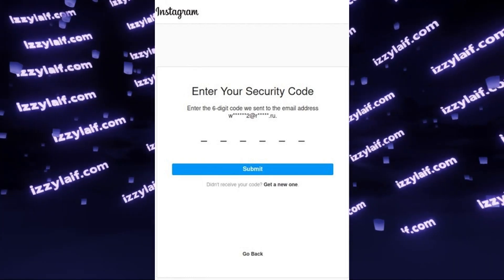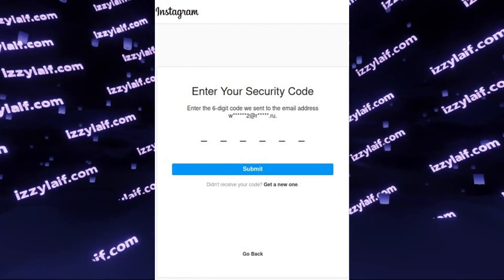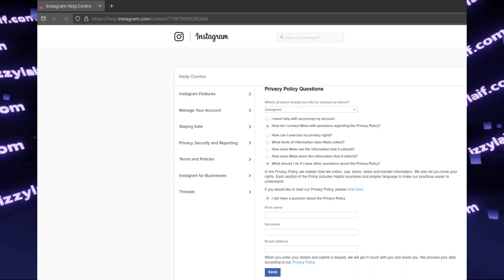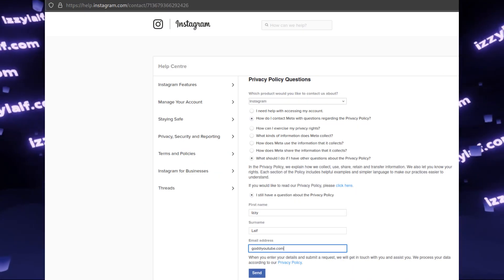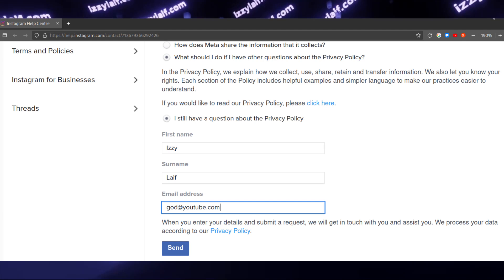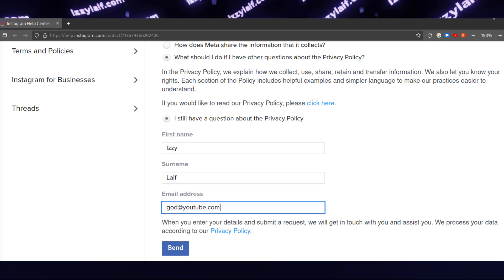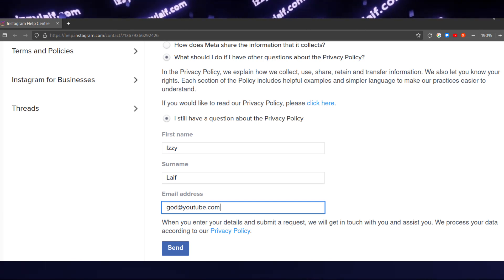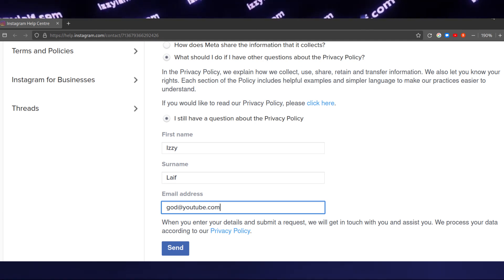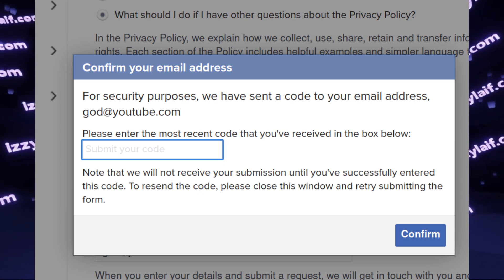Another way is to add your email as a security email to send login notifications in Meta account center. Yet another way is to go to the Facebook or Instagram help center and make it send you data policy materials. To do this in the past you only had to enter your email and solve the captcha. However, now Facebook and Instagram have added another layer of security to this form, which ironically also sends you a security code to the email — which never arrives.